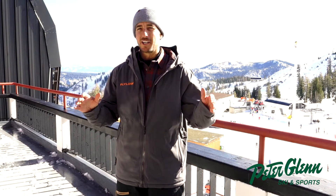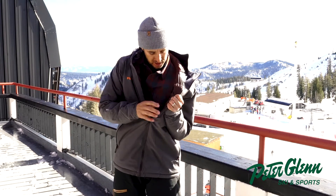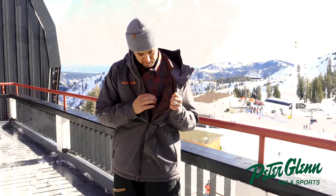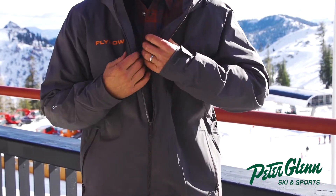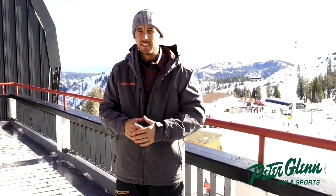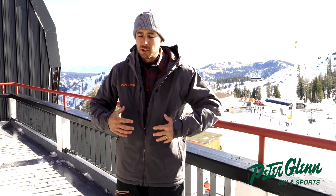Johnny Mosley here for Peter Glenn. This is the Fly Low Albert jacket — it has a feel like a shell, but it is insulated. One of the things I love about this jacket is the way they did the insulation. They took the time to baffle it, kind of like you see on a down jacket, which gives it that nice feeling over the top of your second layer. Super warm but not too bulky.